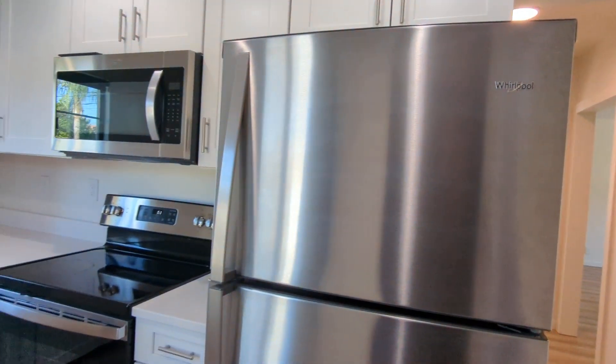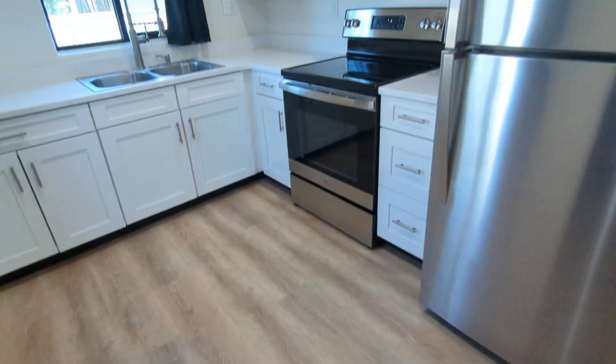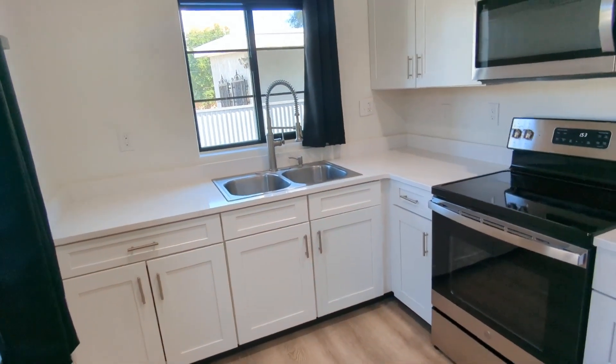As you can see, this is the kitchen area. Pretty spacious. You've got plenty of cabinets going on. You have a microwave, electric stove, and refrigerator. Double sink.